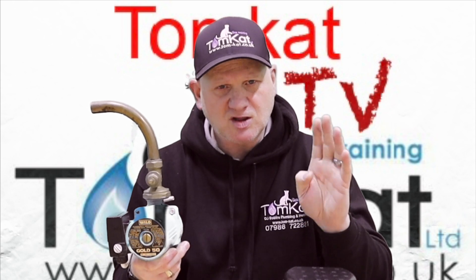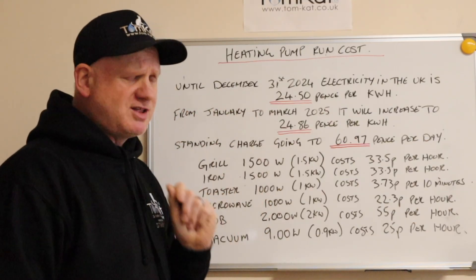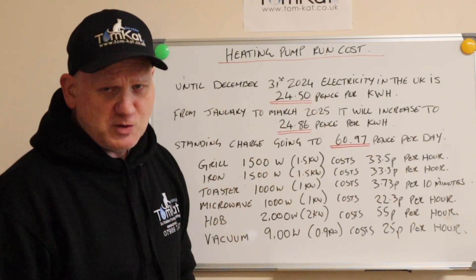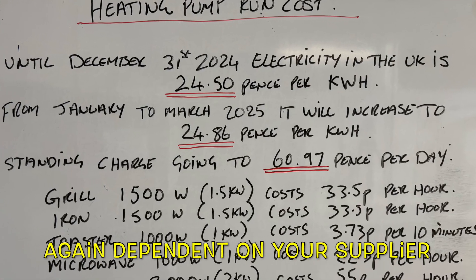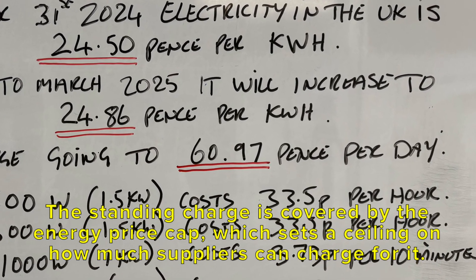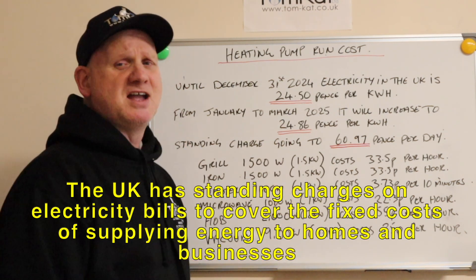Let's talk about watts and how much energy costs in the UK. Up to the 31st of December 2024, electricity costs in the UK are standing at 24.5 pence per kilowatt hour. From January to March 2025, it's going to increase to 24.86 pence per kilowatt hour. And we're going to have a standing charge of nearly 61p per day. They basically say the standing charge pays for all the upkeep of the system and to keep you connected to the grid.